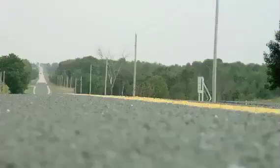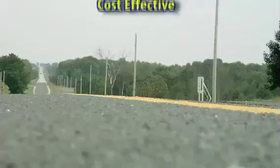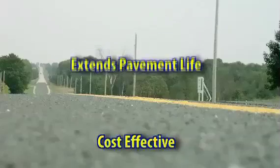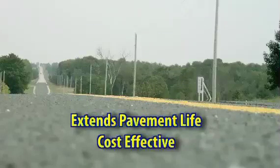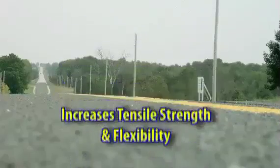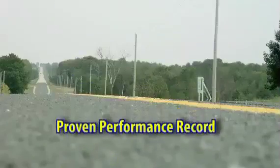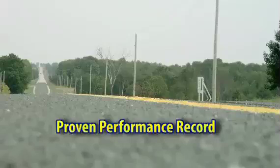This truly innovative pavement preservation application is cost-effective by using a fast application process that extends pavement life by reducing and delaying reflective cracking, while sealing and enhancing the existing surface that increases tensile strength and flexibility, and has a proven performance record in all types of severe weather while standing up to years of traffic of various volumes.